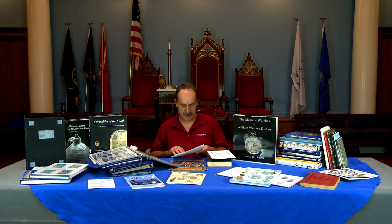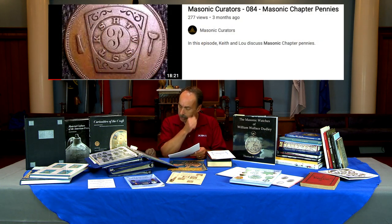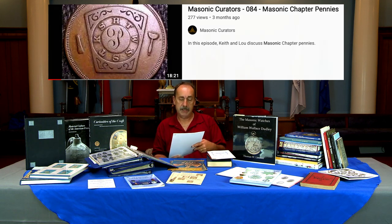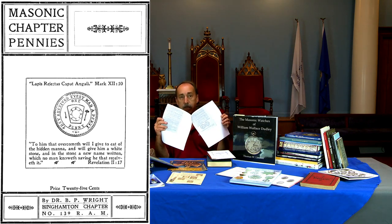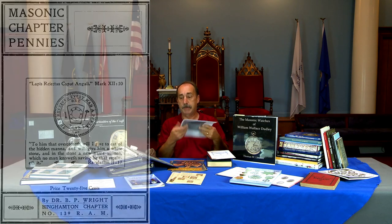The internet today is nothing like when I first started as a curator. There is an awful lot of items online today — a lot of books, ebooks, archive, Google Books, and whatnot that you can open up and read. Matter of fact, here is a book by Brother Wright that I mentioned back in episode number 84 with Lou. We talked about chapter pennies, and even though this is 1901, here's a book about Masonic chapter pennies that I was able to download — it's right in my collection and didn't cost me a thing except for the copy paper.